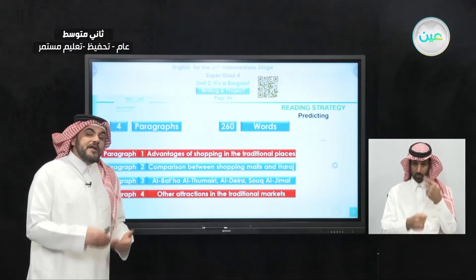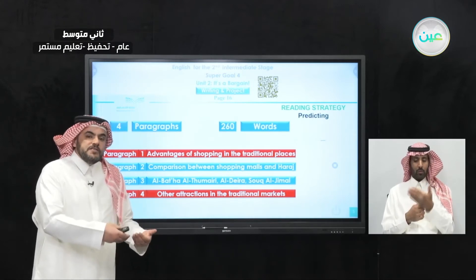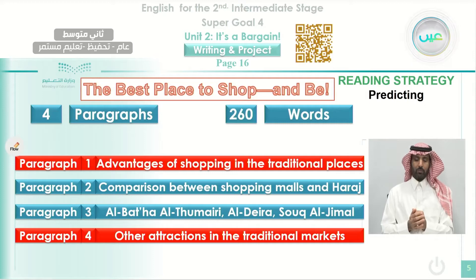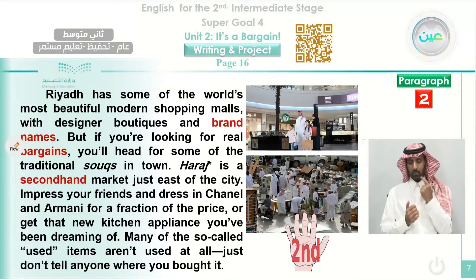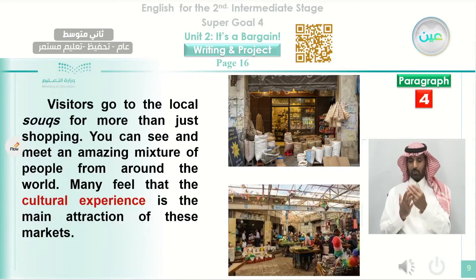When you go to traditional markets, there are some advantages rather than buying cheap things — you meet some people from different cultures. The title was 'The Best Place to Shop and Be.' You can go to your book, page 15, and read it again. From reading, you can improve your writing. That was paragraph two, paragraph three, and paragraph four — the conclusion, which is the last paragraph.